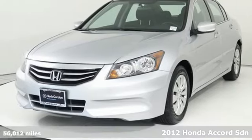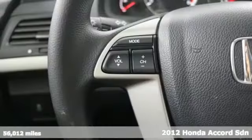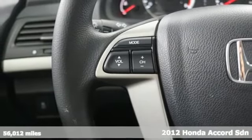It's a 2012 Honda Accord sedan. Honda has a world-renowned reputation for reliability. It comes with features you need, and better yet, want.